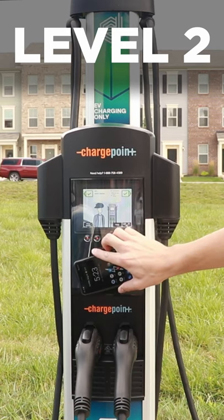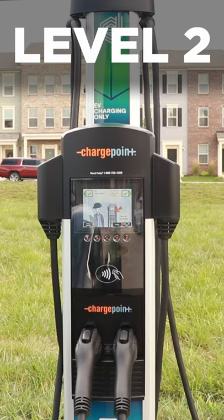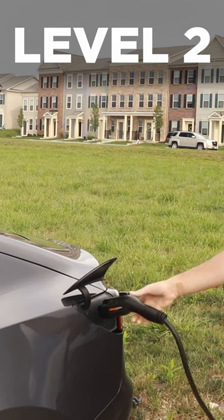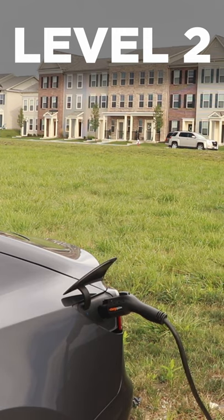Level 2 charging is typically what you see in public or what people will install in their garages. This will add about 25 miles of range per hour and will fully charge the car in about 4 to 5 hours, depending on the size of your battery.